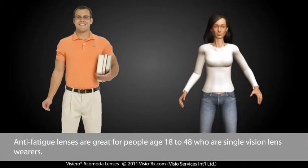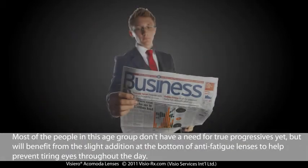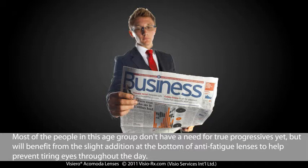Anti-fatigue lenses are great for people aged 18 to 48 who are single-vision lens wearers. Most people in this age group don't have a need for true progressives yet, but will benefit from the slight addition at the bottom of anti-fatigue lenses to help prevent tiring eyes throughout the day.